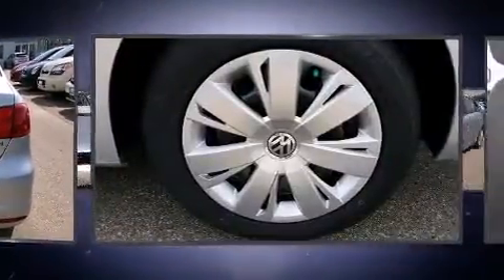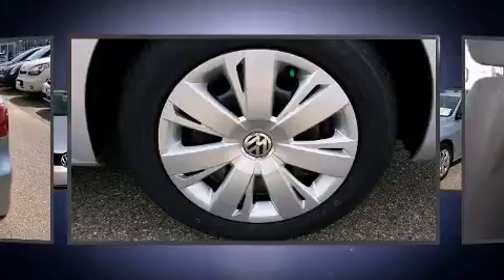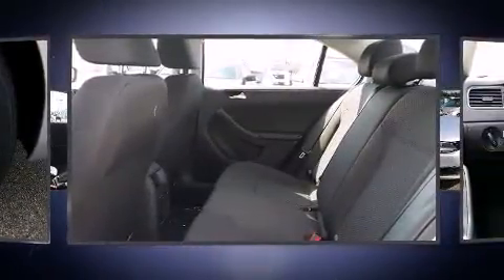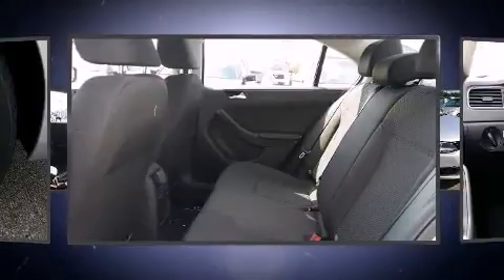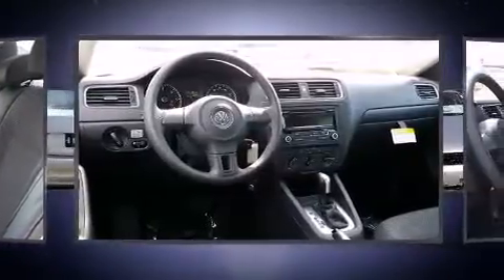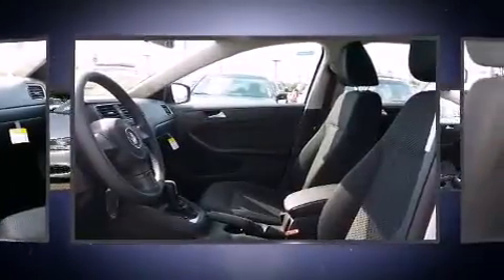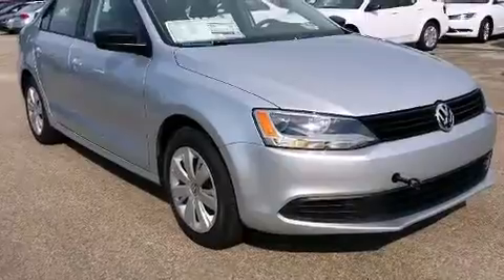Turbocharger technology provides forced air induction, enhancing performance while preserving fuel economy. All of the premium features expected of a Volkswagen are offered, including a tachometer, a trip computer, remote keyless entry, and much more. Premium Sound Drive six speakers provide you and your passengers a sensational audio experience.